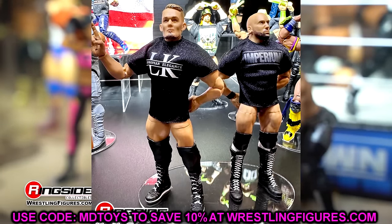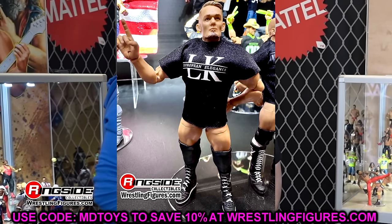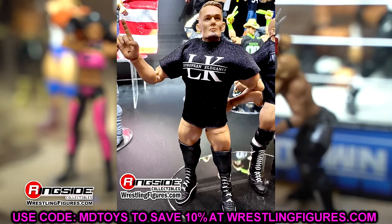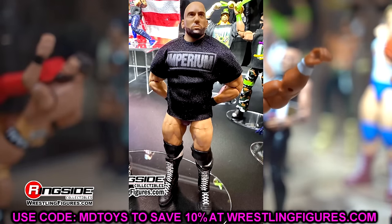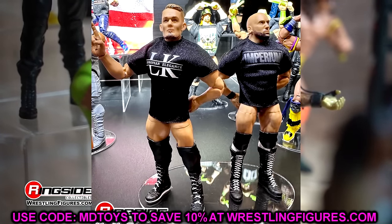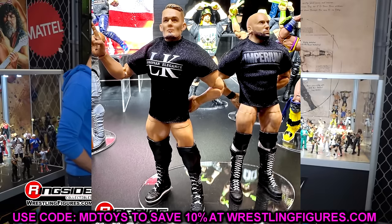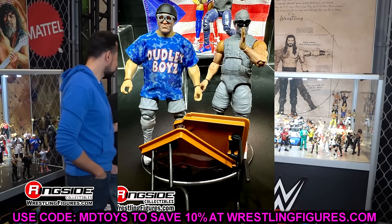We also have the Imperium 2-pack with Ludwig Kaiser and Giovanni Vinci — a Mattel Creations Elite 2-pack. We're seeing the fallout of some things but these figures still look good. You can pair them with your Gunther Ultimate Edition which is coming. We do need Elites of these guys so it's nice to see.